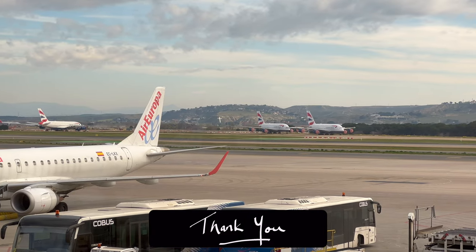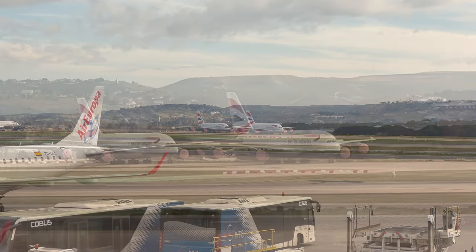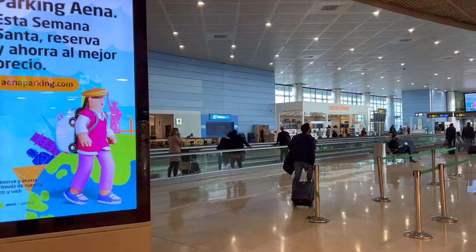British Airways stored, I believe, four A380s in Madrid throughout the pandemic, and it really is just a strange sight to see in Spain. It was in the intro graphic, but let me just be clear that this flight was taken in April of 2022.